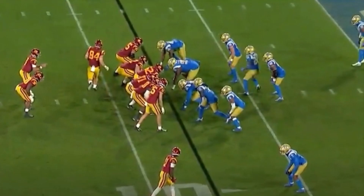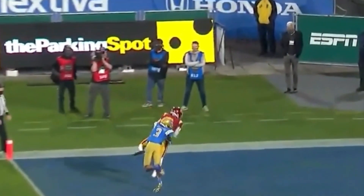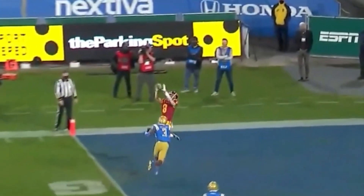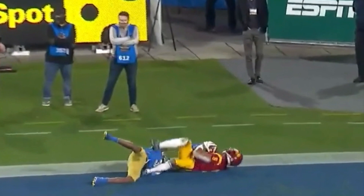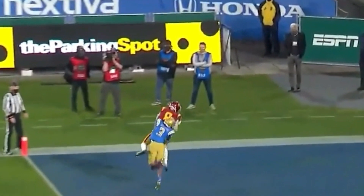I know some Giants fans are saying we already have enough slot receivers — well, you can put Amon-Ra St. Brown on the outside and throw him fade routes in the red zone, no sweat off his back. Just throw it up and watch him high-point the football. This dude is a gym warrior, on a different physical level than most people he's going to play against. It literally looks like he's flying.